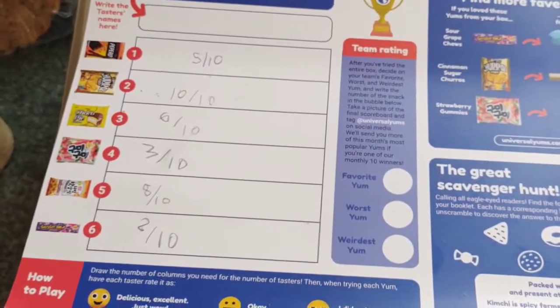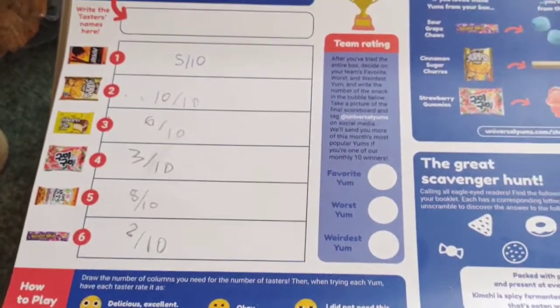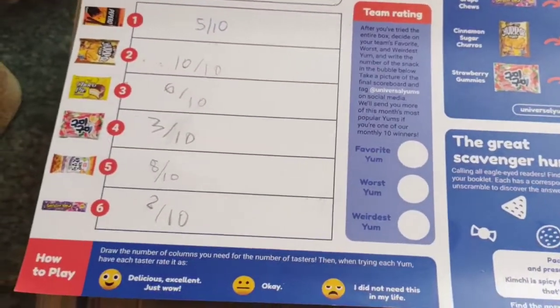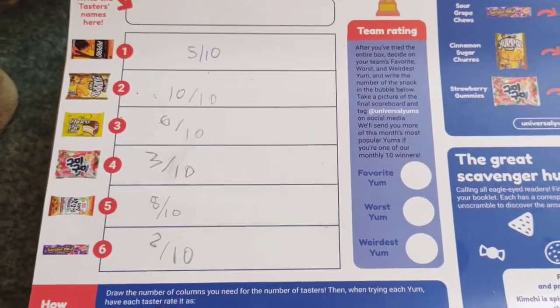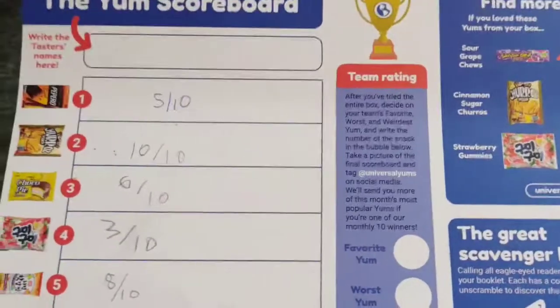We just finished the snack box and the children really enjoyed rating them. The chicken balls and the churros came out top. It did say in the box that although churros are traditionally Spanish, they are very popular in Korea, which was good fun.